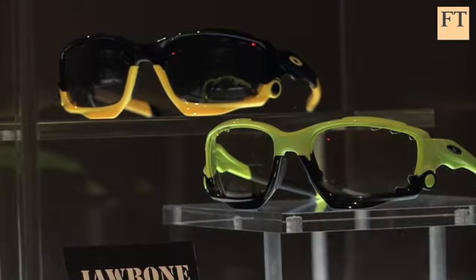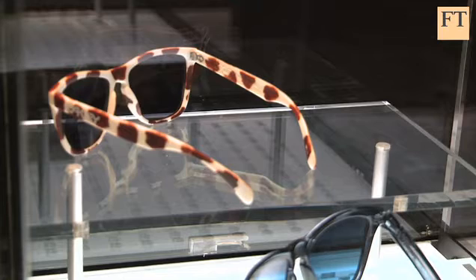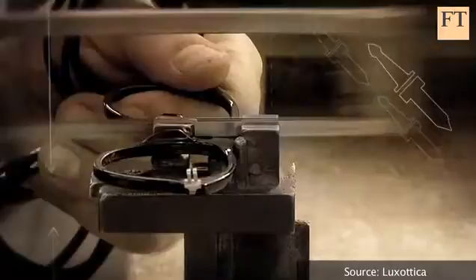It takes 18,000 employees at Luxottica in its factories and warehouses an average of 12 days to deliver a pair of spectacles from assembly line to store. Last year, the Milan-based company produced more than 60 million pairs of glasses in 50,000 styles,